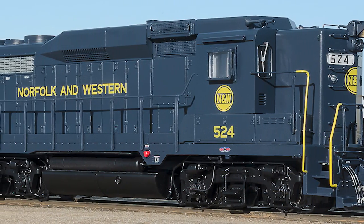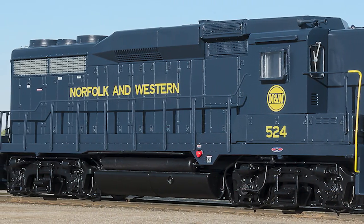They run smoothly, the detail is very excellent on them, accurate. Just beautiful models all the way around. And like I said earlier, nobody does a locomotive in HO gauge any better than Scale Trains.